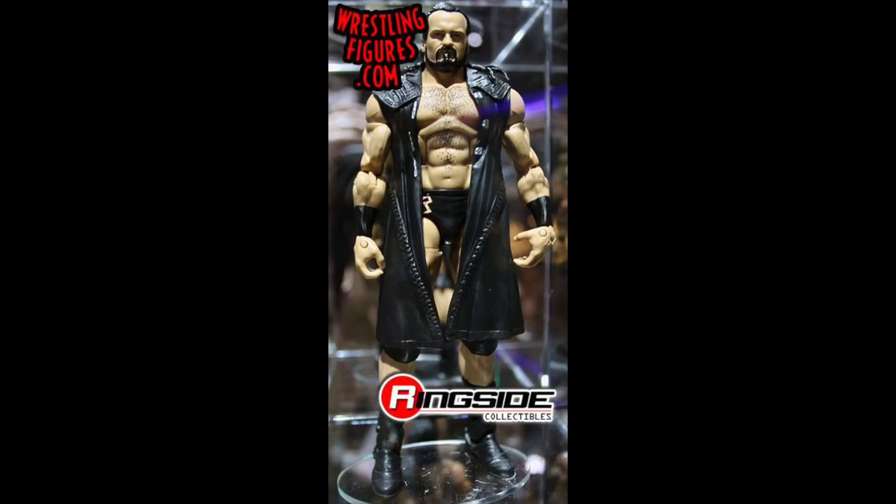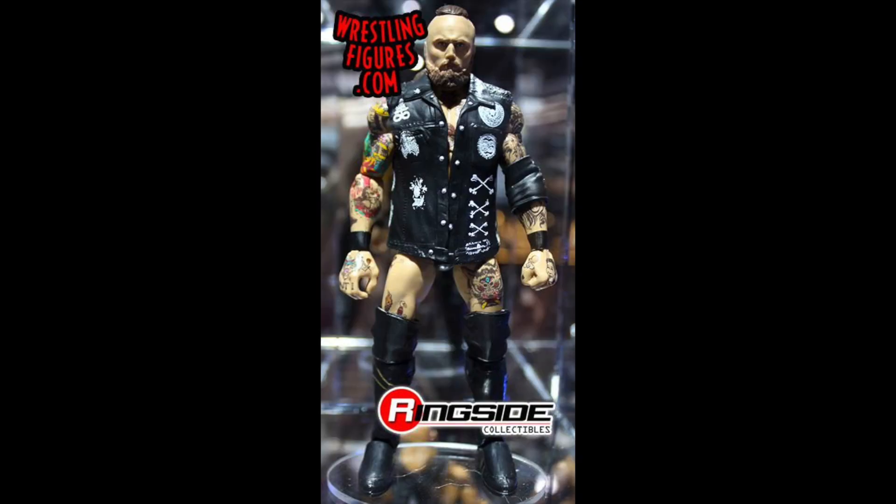Next we have Drew McIntyre, which will be his first release since returning to the company. This figure looks pretty good. I'm not entirely sold on the head scan, and I'm not too thrilled about the rubber coat, but otherwise the attire looks alright from what we can see. Overall this has got to be a pickup — his first Elite since coming back, and we should definitely be getting a lot more from him now that he's on the main roster.